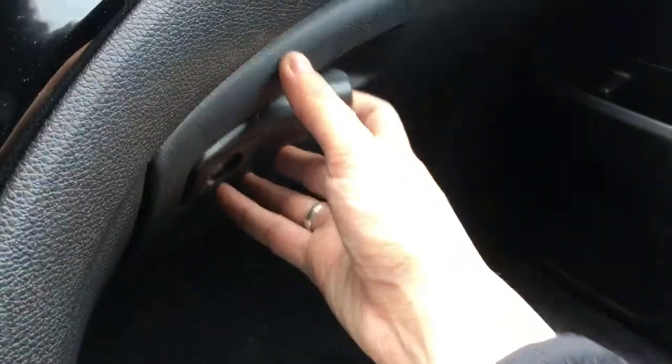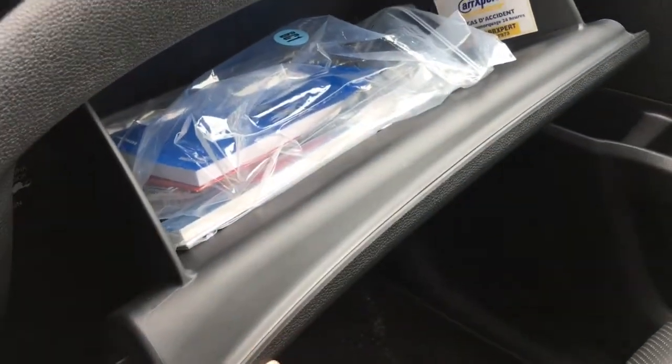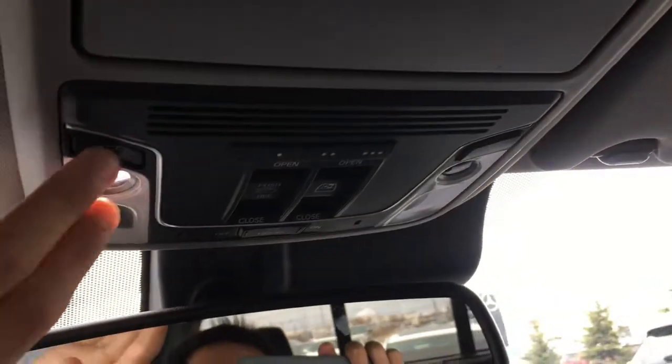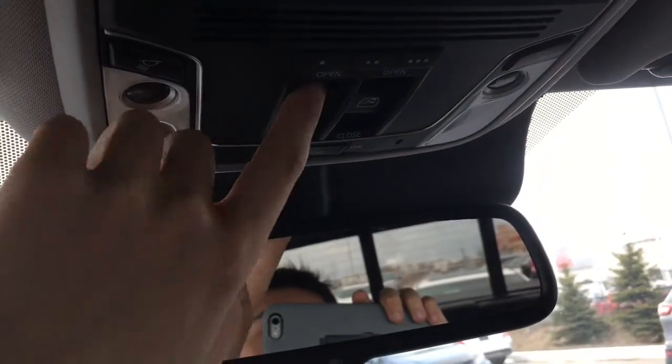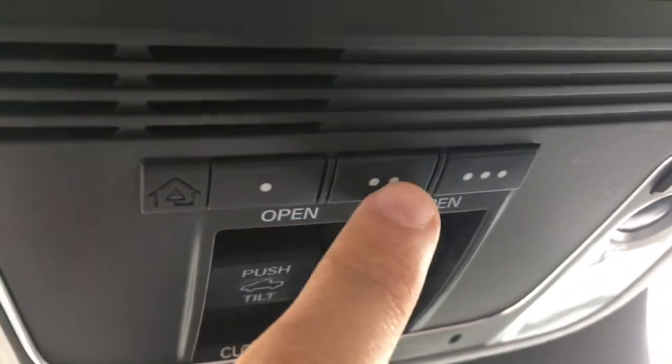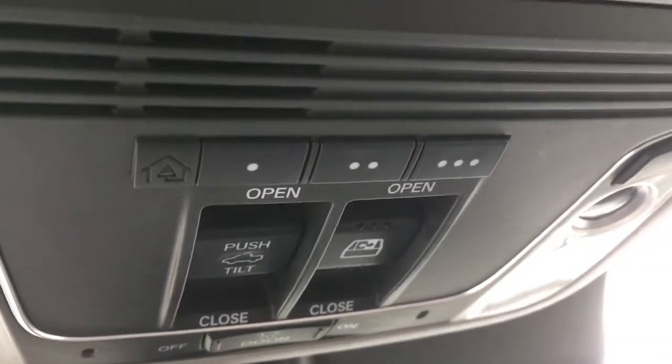In front of the passenger seat is your locking glove box with your manuals and tons of storage space. Just above there's a sunglasses holder, a conversation mirror, interior cabin lights, and a power moonroof. We also have HomeLink Connect where you can hook up your garage door opener, security system, lights, or any three compatible systems, and right in front is your illuminated vanity mirrors for driver and front passenger.